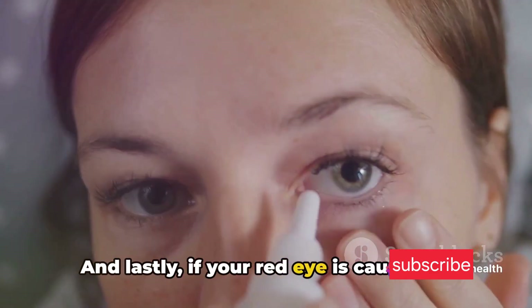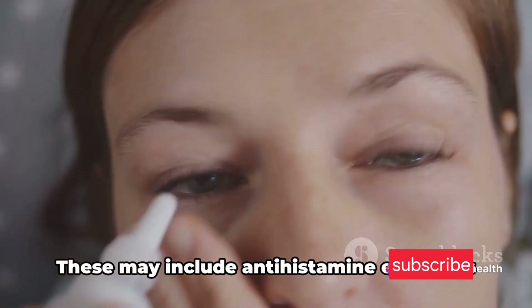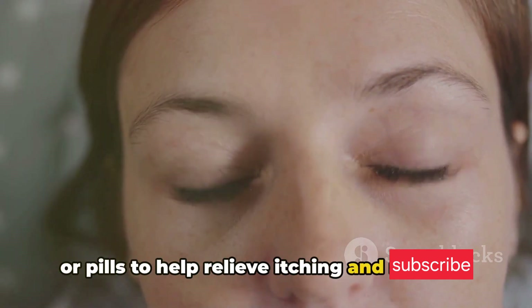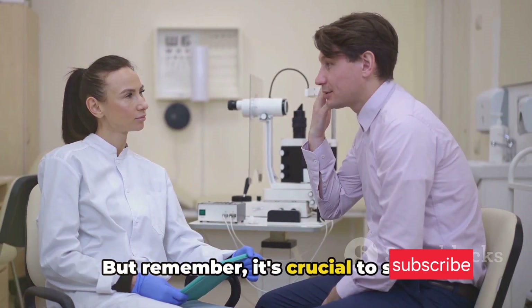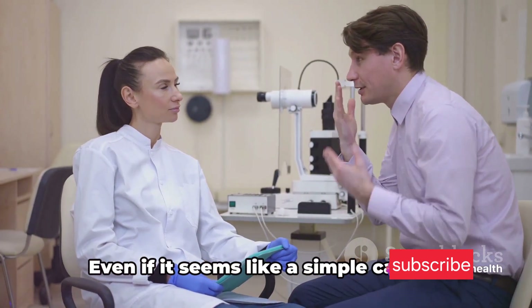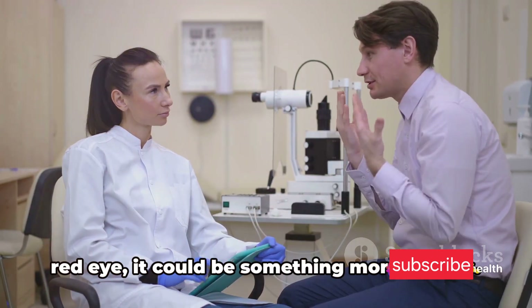And lastly, if your red eye is caused by allergies, there are over-the-counter treatments available. These may include antihistamine eye drops or pills to help relieve itching and redness. But remember, it's crucial to seek medical advice if your symptoms persist or worsen. Even if it seems like a simple case of red eye, it could be something more serious.